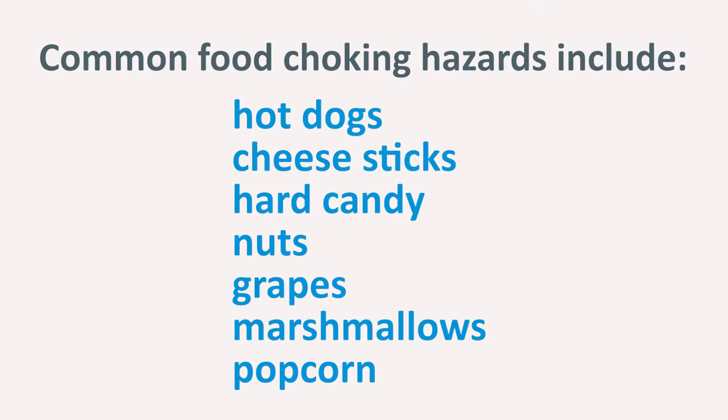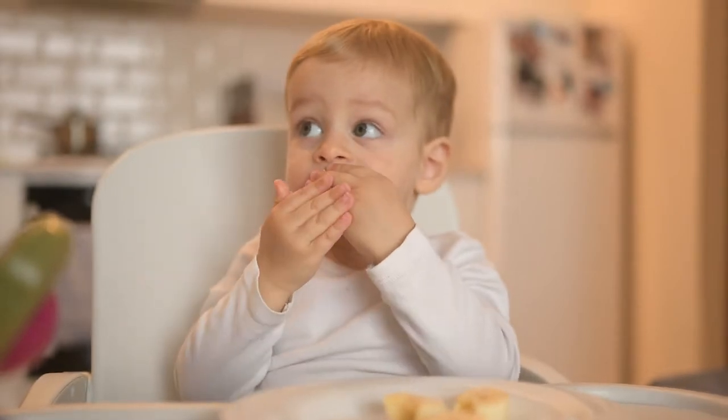The most common types of foods that kids choke on are hot dogs, cheese sticks, hard candies, nuts, grapes, marshmallows, and popcorn. Children are more at risk for choking while lying down or playing, so it's best to place them in a high chair or at the table and to always supervise them while eating.